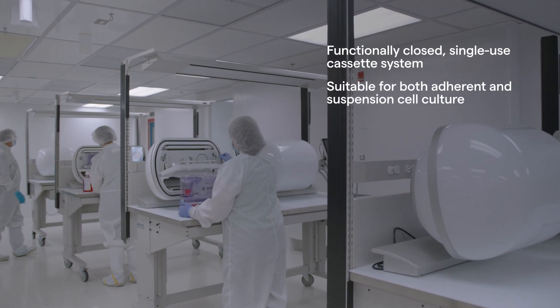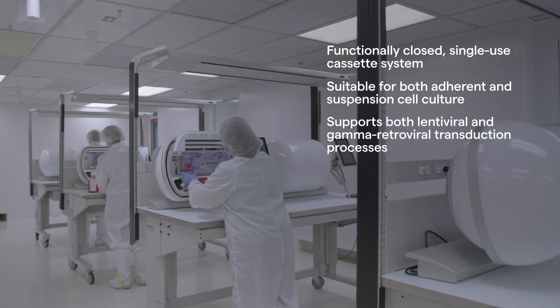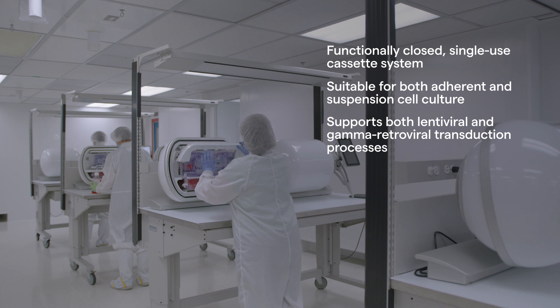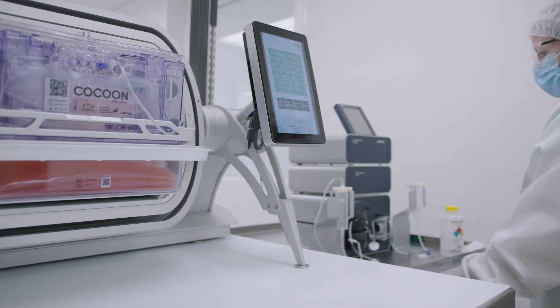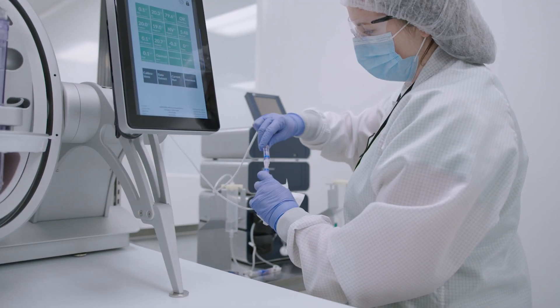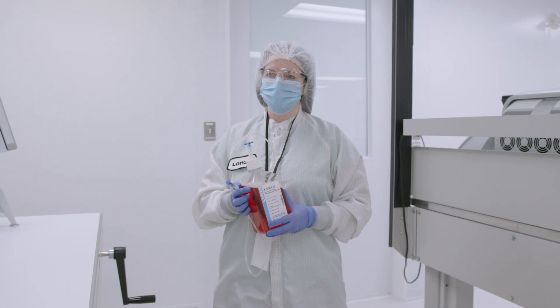The single-use cassettes are proven to support both lentiviral and gamma retroviral transduction processes. We can also include our Nucleofector electroporation system into an integrated, automated, and functionally closed workflow for non-viral gene editing.